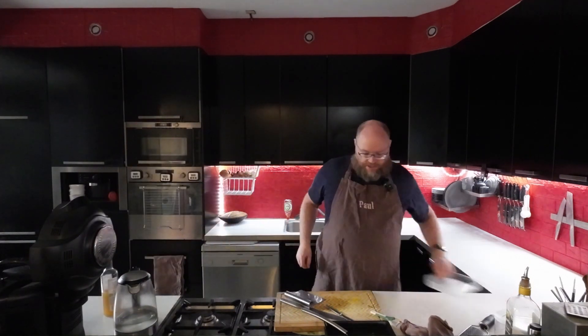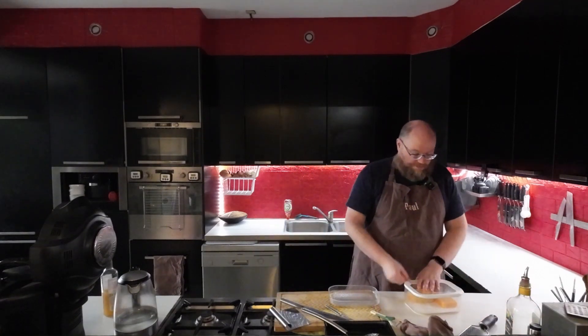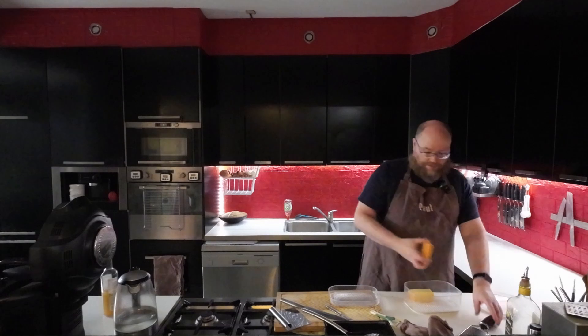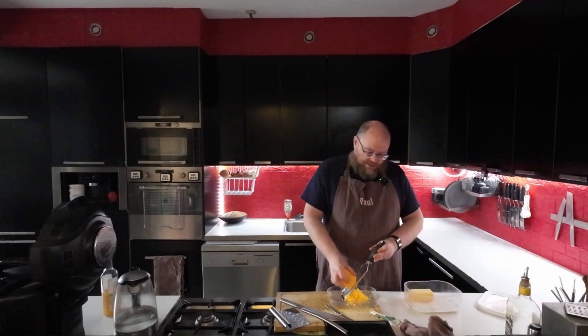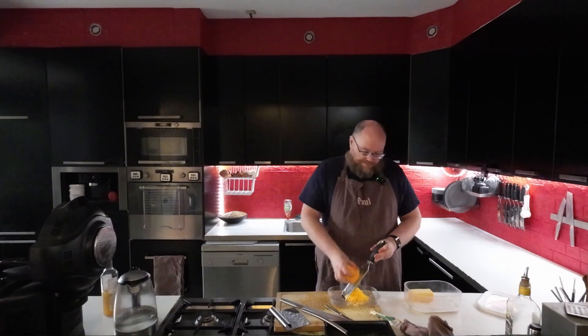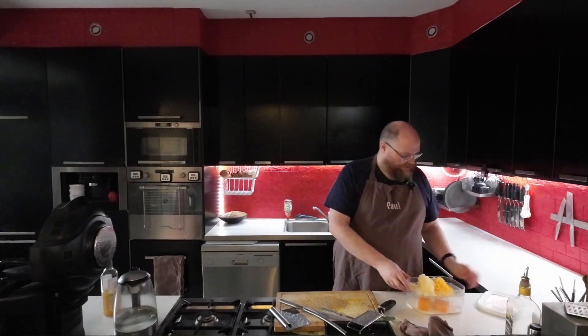While that's going, I almost forgot — for my mac and cheese I need some cheese. So let me just grate some real quick. I'm using some cheddar, and I think I'll add some chowda as well, just because I have that. So there we go — some cheese for tomorrow.